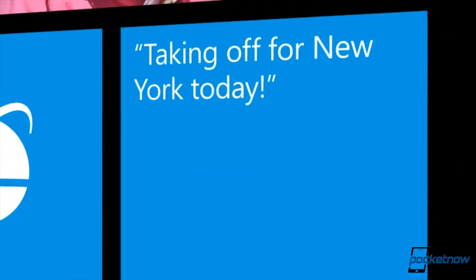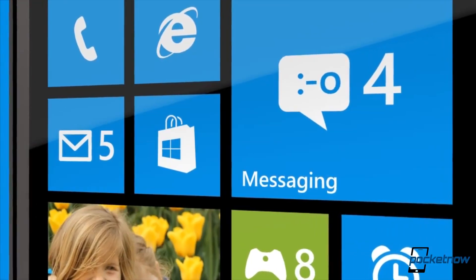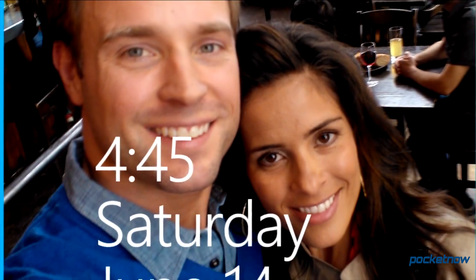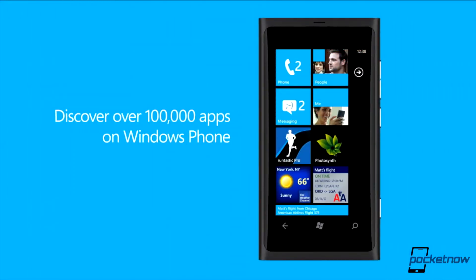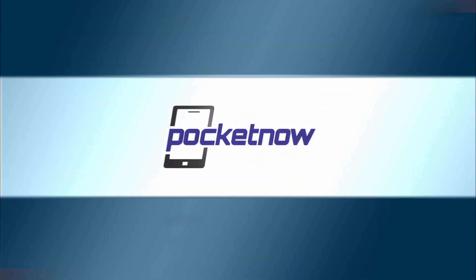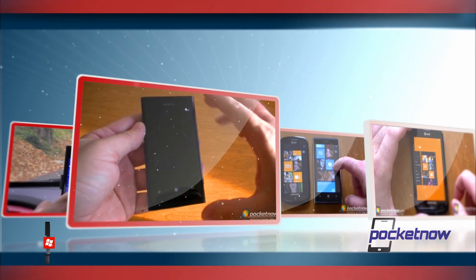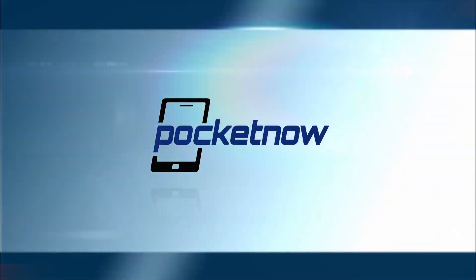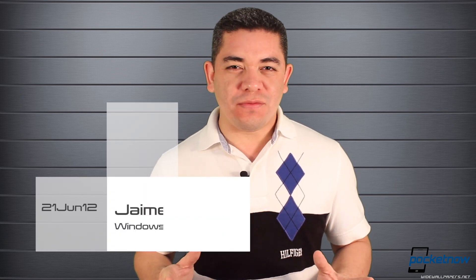Microsoft makes its official announcement of Windows Phone 8 to the public. Windows Phone 7.8 will be available for legacy devices, and the marketplace currently has a hundred thousand apps and counting. Hello everyone, I'm Jaime with Pocketnow.com and welcome to Windows Phone View, the show where we wrap up all this week's good and bad inside the world of Microsoft's Windows Phone platform.